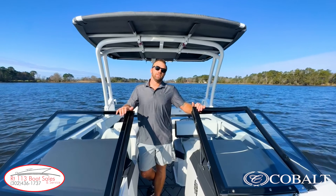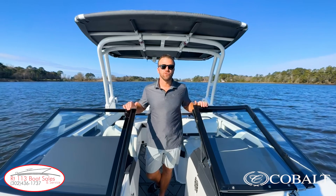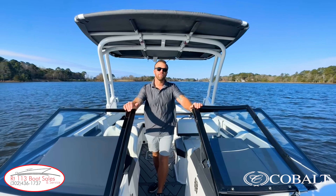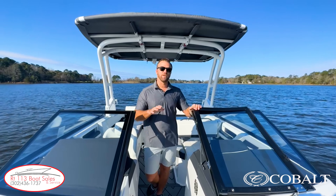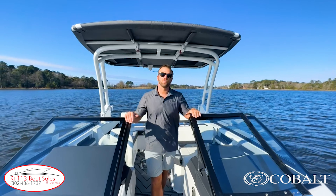Hi, I'm Zach Smith from Route 113 Boat Sales and today we're on the Cobalt R6 Outboard. Cobalt is a new brand offering for us at Route 113 Boat Sales and we're really excited to have them. So take a few minutes, let's walk around this boat, check out some of the great facts and features of the Cobalt R6, then we'll take it for a quick spin and let you know what I think.